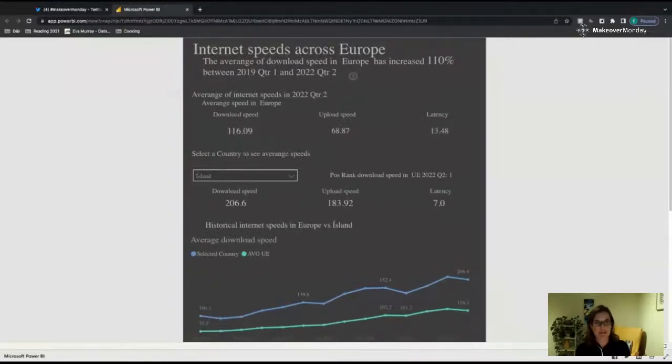Internet speeds across Europe — again, same thing for the title, think of it: would you buy the book if it was called that? The average should be labeled as the average download speed. It looks like there's text saying 'Europe has increased 110% between 2019 Q1 and 2022 Q2.' If you use it in a sentence, either spell out 'quarter' or just say 'between January and June' — assuming those are calendar quarters.